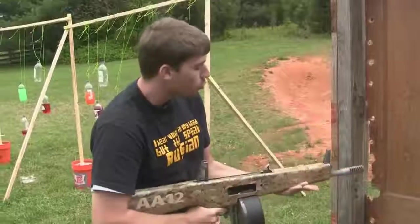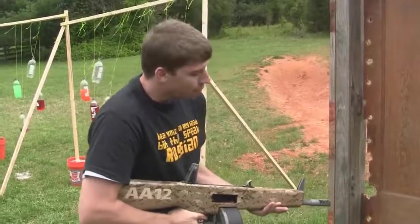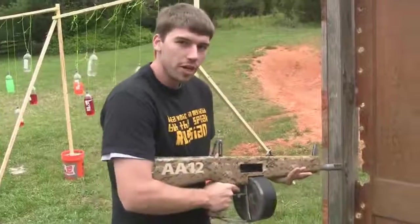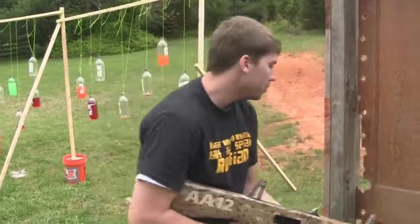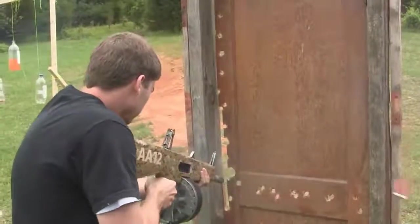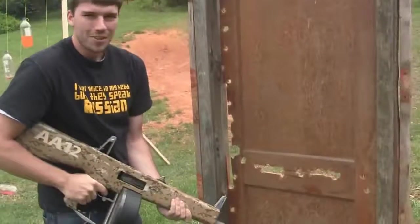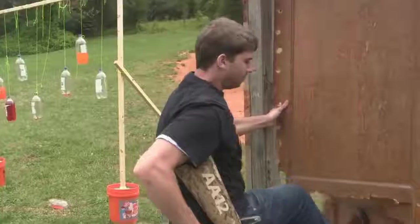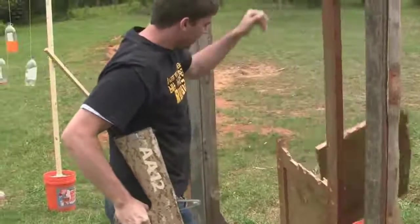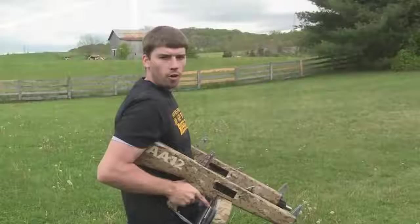I've got another drum, and I want to show you one more thing. Just in case you've got some midgets going in on your entry team, you can just saw the door in half — cut it right down the middle. There's no more door. You kick the bottom in and everyone goes in.